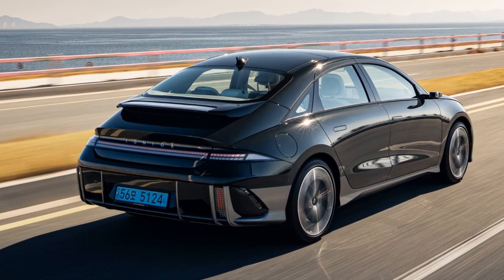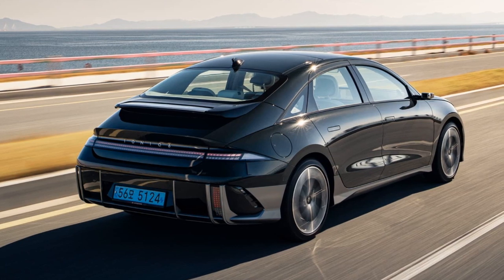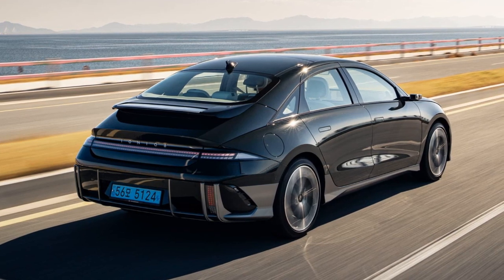Hyundai UK has released pricing details for the visually appealing IONIQ 6, and notably its cost is only slightly higher than that of the equivalent IONIQ 5. Let's delve into the details.